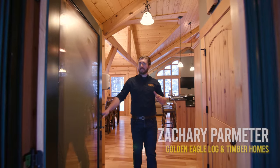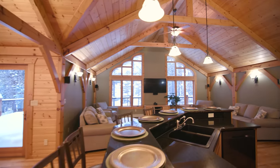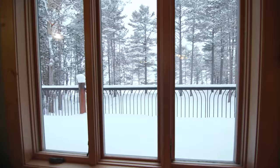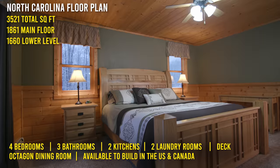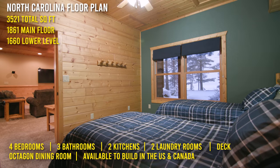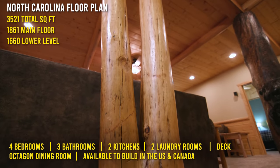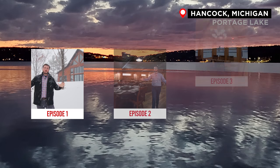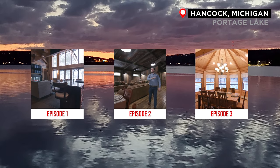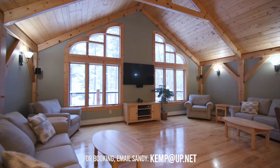Welcome to episode three of our three-part vacation rental series. This is the third feature home, and we are right by Lake Superior. The first two feature homes were incredibly unique, each one distinctive in its own right, and this home that we're in today is an exposed beam home.